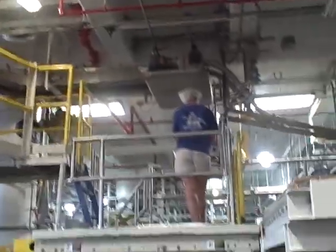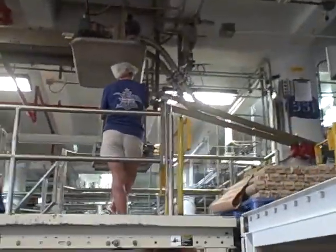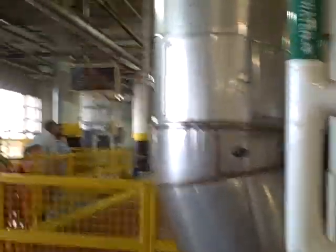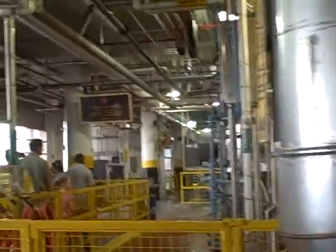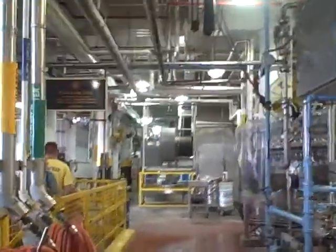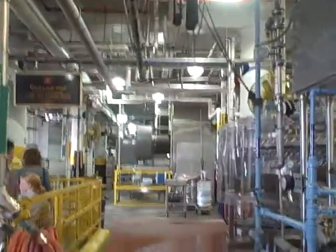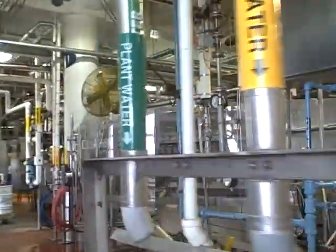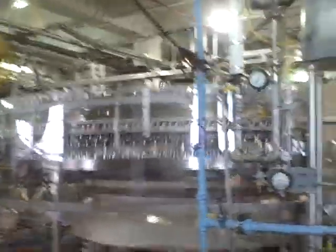One of their quality control inspectors. Looks like we're coming through to one of the fillers — this is where they fill the cans. Right now they're working on Bud Light. 1,950 cans per minute.